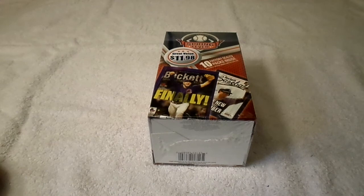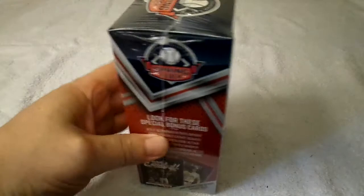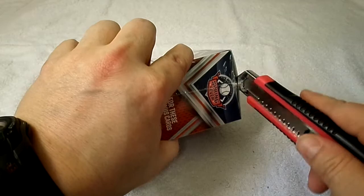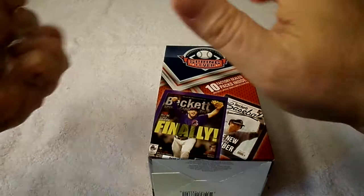Hello and welcome to yet another baseball card box opening. This is Chris DeVar with a Great Value $11.98 Spring Fever baseball card blaster box — 10 factory sealed packs for $11.98. I'm pretty pessimistic because I accidentally watched a video last night of somebody opening one of these and it was pretty bunk. But it's always fun — there's probably cards I don't have, and I just like to get my money's worth.